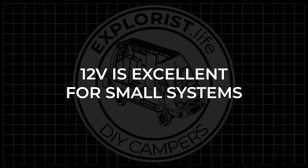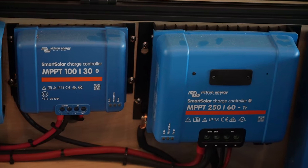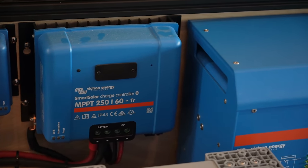I define a small electrical system as anything less than 3000 watts of inverting power and less than 1450 watts of solar panels — still a fair amount of power. For solar, I define 1450 watts and under as a small system because that's the largest solar array that we can put on a single 100 amp charge controller at 12 volts. Any more solar than that and we need to use multiple charge controllers or start talking about using a higher voltage battery bank.